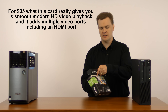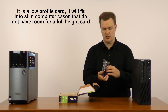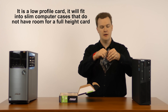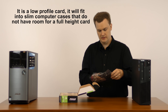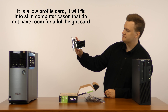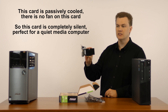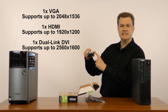What does it look like inside the box? This is a very basic low-profile card — the nice thing about being low profile is it fits in a thin slim machine where a standard desktop graphics card would not. It is passively cooled with no fan, so it will be completely 100% silent. No moving parts, just a heat sink. There is a VGA port, an HDMI port, and a dual-link DVI port.